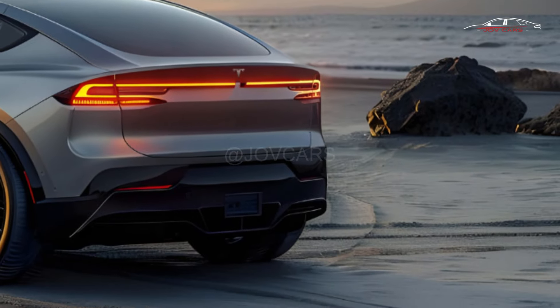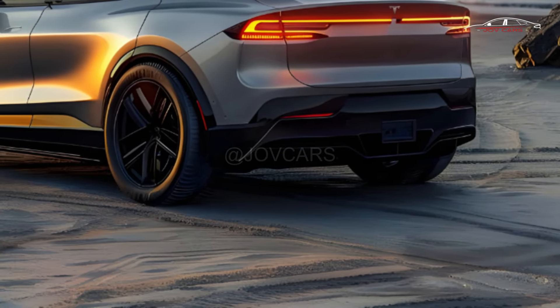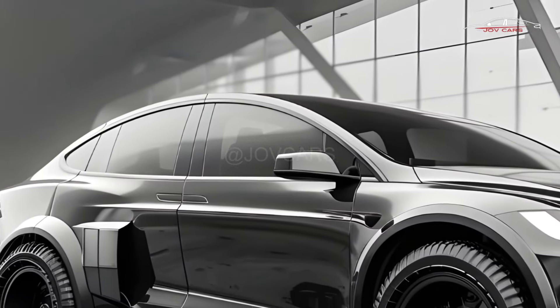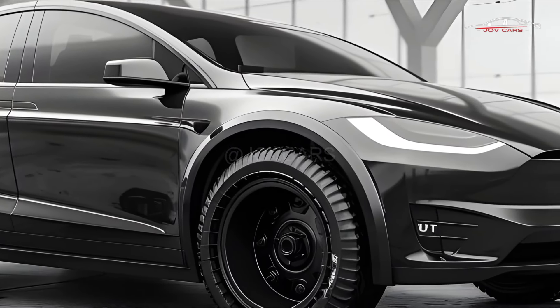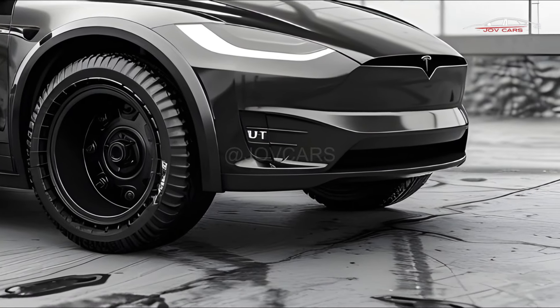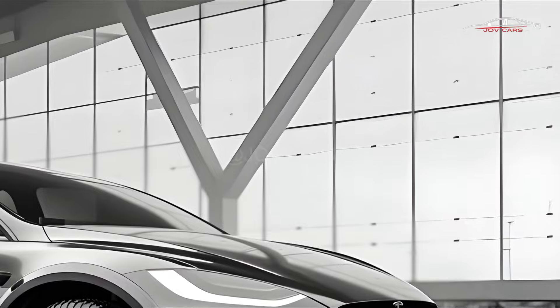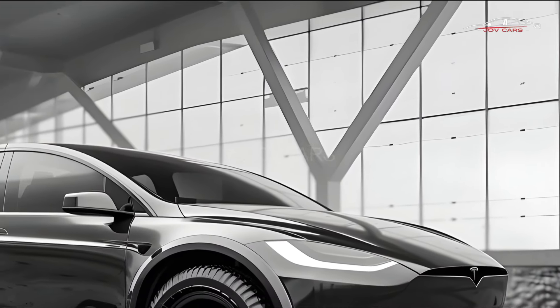The Model X is still a great electric car for families. It can fit 5, 6, or 7 people and has an estimated range of up to 335 miles on a single charge. It's also the least noticeable of all the 1,020hp hypercars at your local race strip when it comes to the Plaid trim.